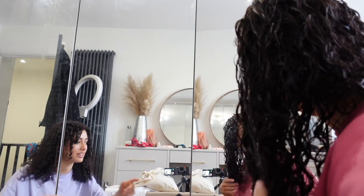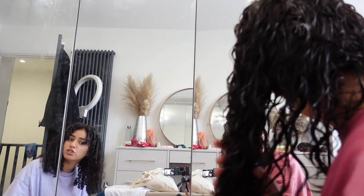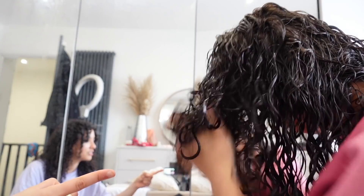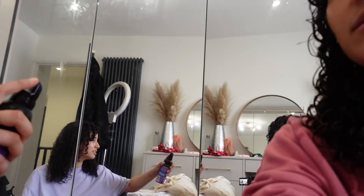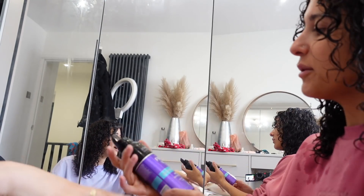We did an AU cleanse, then loads of conditioning and detangling, then we washed out the conditioner and now we're not going to touch it - just leave it to air dry. Now we're doing the Cantu curl cream - a big peanut-size amount. You don't run it through your hair, you plop it on while it's right-side up, and then scrunch it. That crunchy squirt sound is what you want. Next time just use a t-shirt you don't care about.